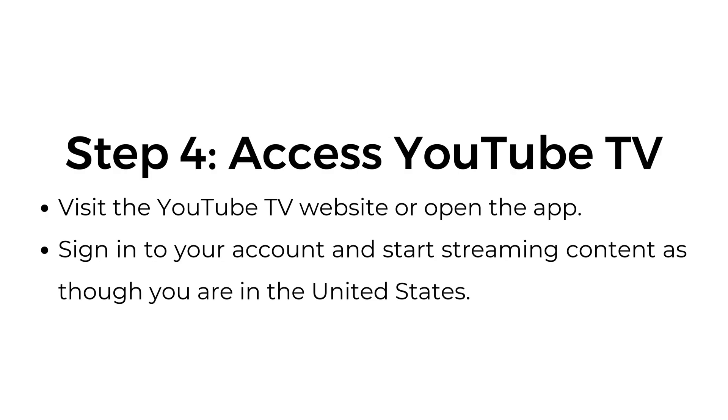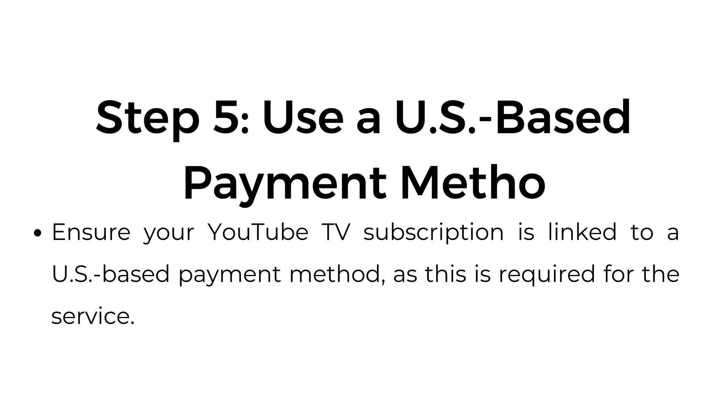Step number four, access YouTube TV. Visit the YouTube TV website or open the app. Sign in to your account and start streaming content as though you are in the United States. Step number five, use a US-based payment method. Ensure your YouTube TV subscription is linked to a US-based payment method, as this is required for the service.